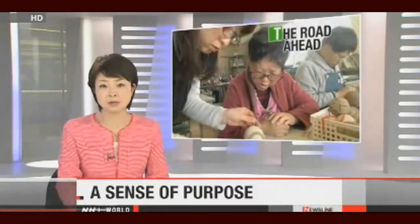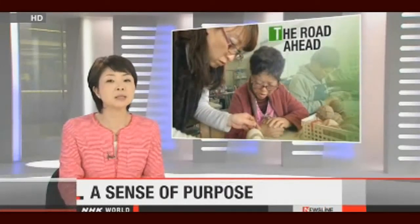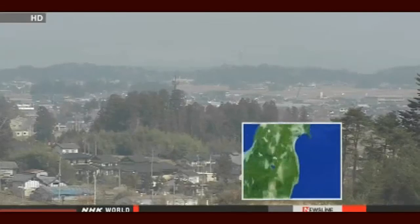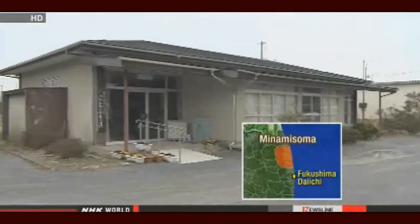Northeastern Japan is still struggling to find jobs. The disaster three years ago destroyed much of the fishing and agricultural industry and thousands of people had to leave the area. The situation has been particularly difficult for a vulnerable sector of the population. Now support centers are helping people with disabilities find work. NHK World's Maki Yajima has the story. About 30 kilometers north of the damaged nuclear plant is a support center for the disabled in the city of Minamisoma.